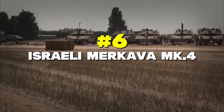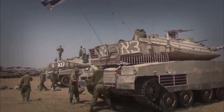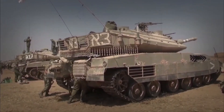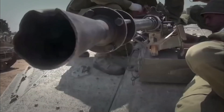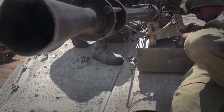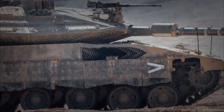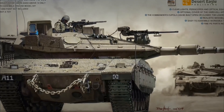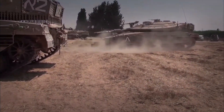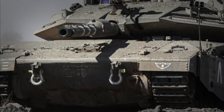Number 6: Israeli Merkava MK.4. The Merkava MK.4 has its engine in the front — it's like wearing extra armor, as the engine helps protect the crew if the tank gets hit. This tank has a special defense system called Trophy that can shoot down incoming missiles before they hit the tank. The Merkava can also carry up to 10 soldiers in the back when it's not carrying extra ammunition — it's like having a tank and an armored truck in one vehicle.